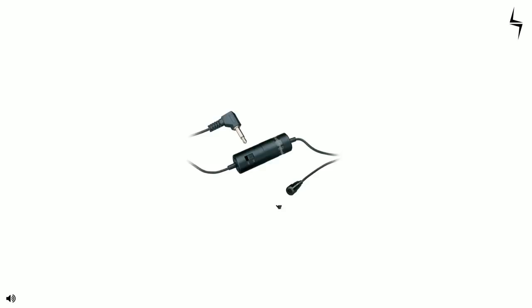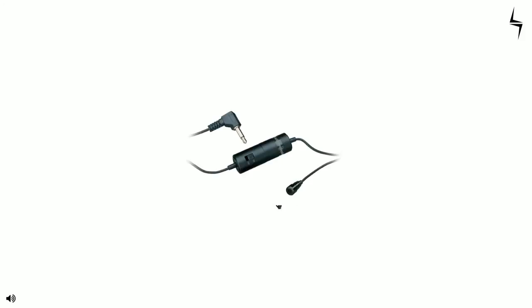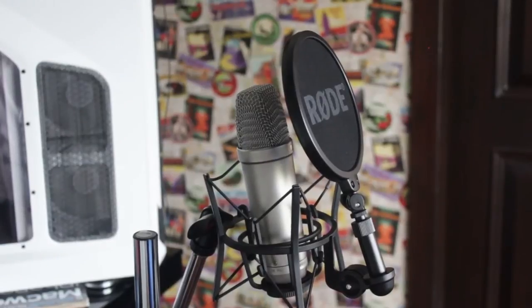Hey guys, Tech Agent here. Today we have three microphones and this is a test — testing all three for comparison.